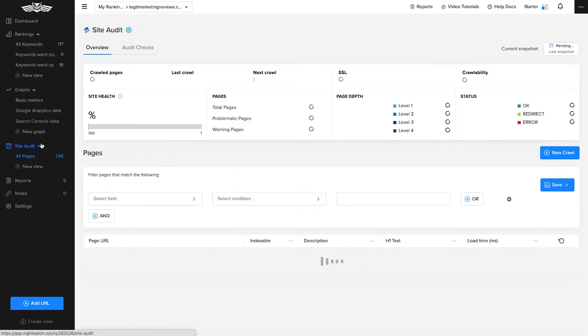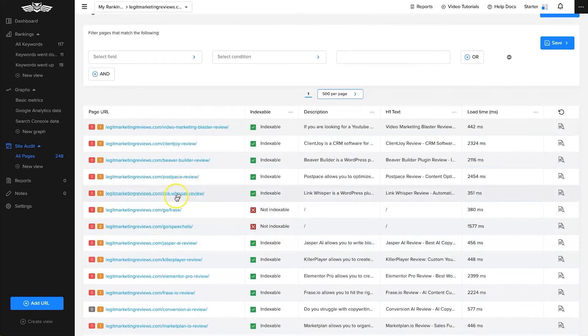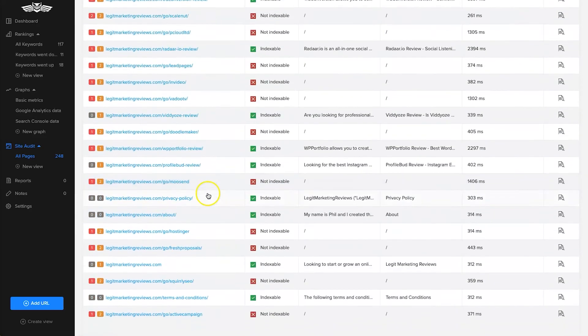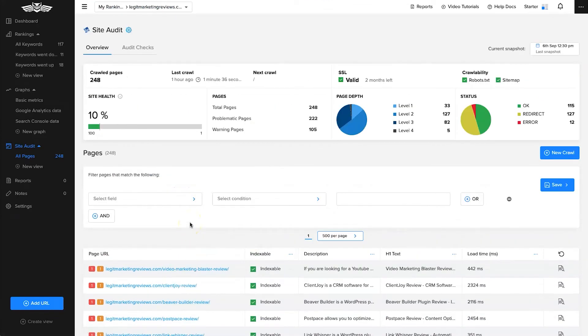Let's move on to the site audit. I added my site in before and as you can see my site health is a 10. Comparing this to other site auditing tools that gave me roughly between 50 and 70, the fact that Nightwatch scored it a 10 means they've probably found more issues with my website than the others did. With 500 results per page you can see which pages aren't indexing. It picked up a few pages that had no-index tags, which potentially saved me some rankings and money.